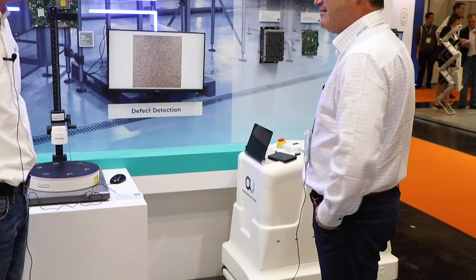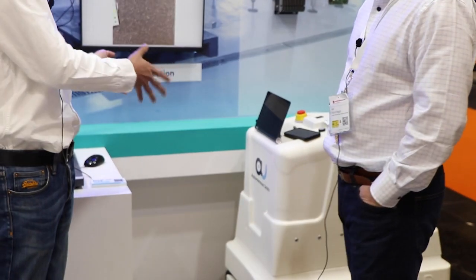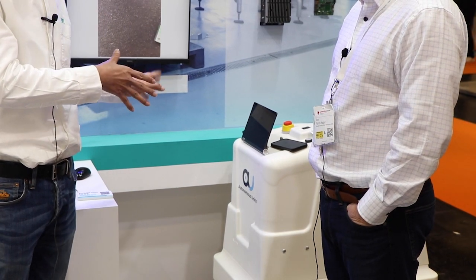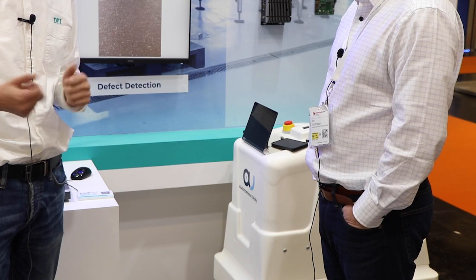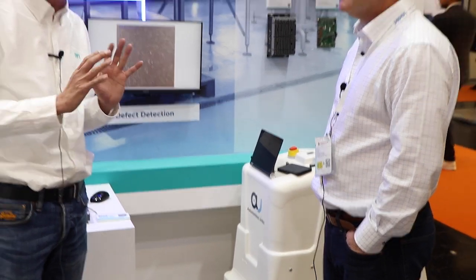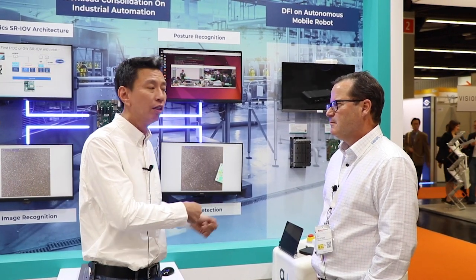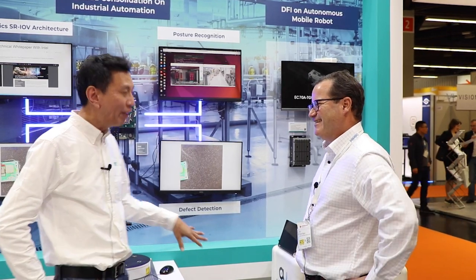Here we also have an autonomous robot. It's a big unit for a small booth, but the reason we included it is that this autonomous car inside is using our fanless system — a very powerful control unit that serves as the engine for customers designing autonomous vehicles. That's what DFI is providing right now. Charlie, always great to see you. Make sure to visit dfi.com for more about their smart factory, smart transportation, and all your needs.